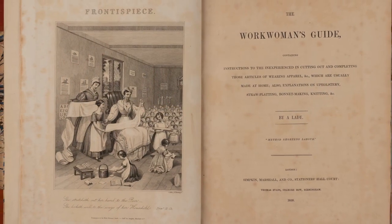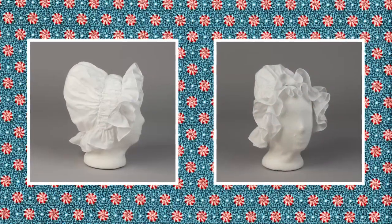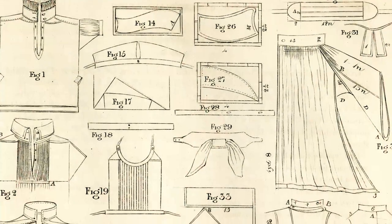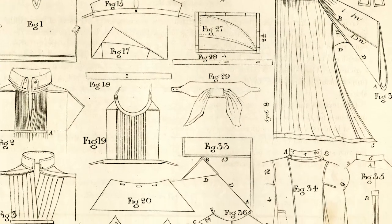In addition to working directly with garments, we can also turn to period sources like the Work Woman's Guide, which was published in 1838. It contains various illustrated plates as well as written instructions for sewing. I've worked out a few of these patterns for women's caps. When using a period source, some translation is needed in order to follow the author's instructions. For example,